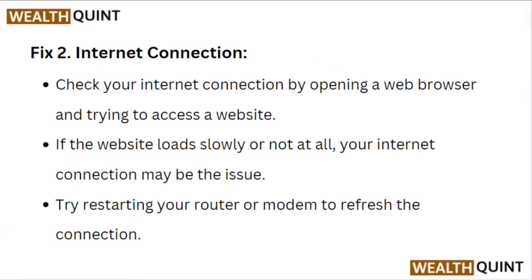Fix 2: Internet connection. Check your internet connection by opening a web browser and trying to access a website. If the website loads slowly or not at all, your internet connection may be the issue. Try restarting your router or modem to refresh the connection.